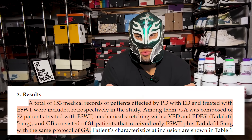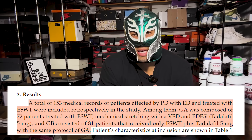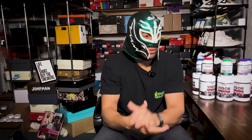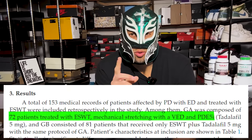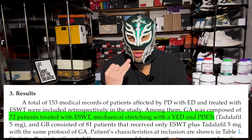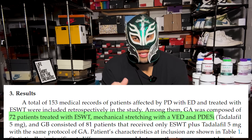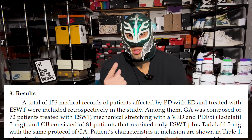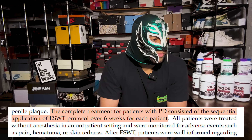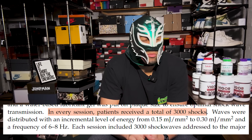This was actually a retrospective trial — not even a prospective trial. They had two different groups. Group A had 72 men that had shockwave therapy, mechanical stretching through the vacuum erection device, and tadalafil five milligrams daily. Group B was the same but with no vacuum erection device used. The shockwave therapy was done in six-week cycles — once a week for six weeks — with 3,000 shockwaves addressed to the major penile plaques.